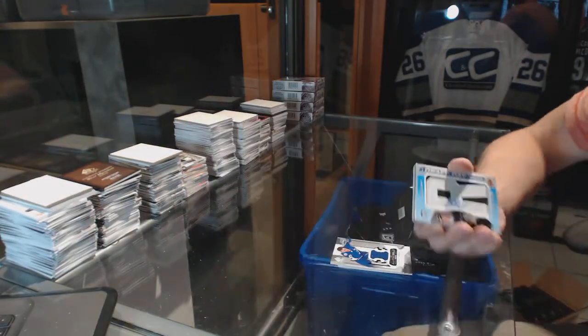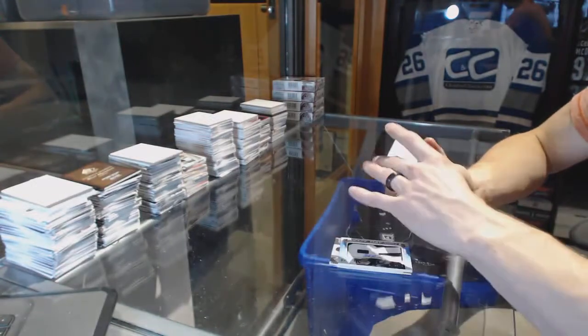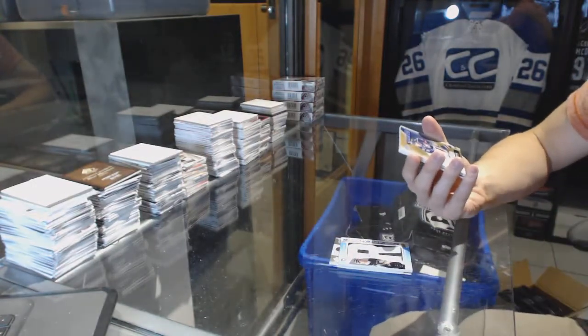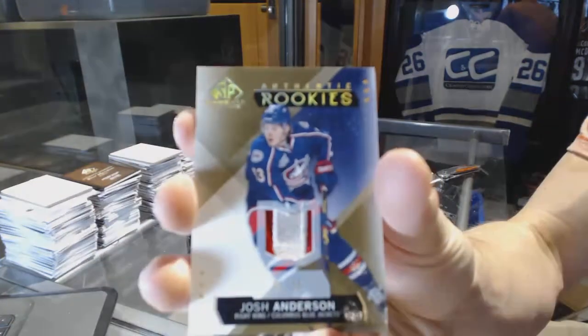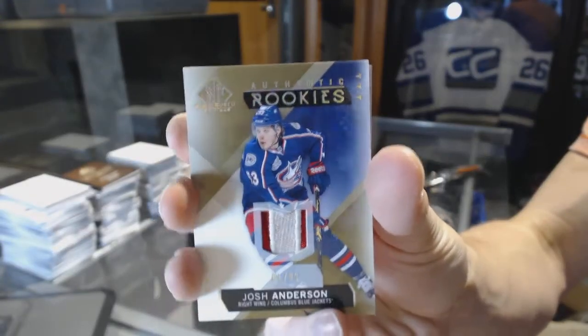We've got a rookie patch number 1 of 99 for the Columbus Blue Jackets — Josh Anderson.